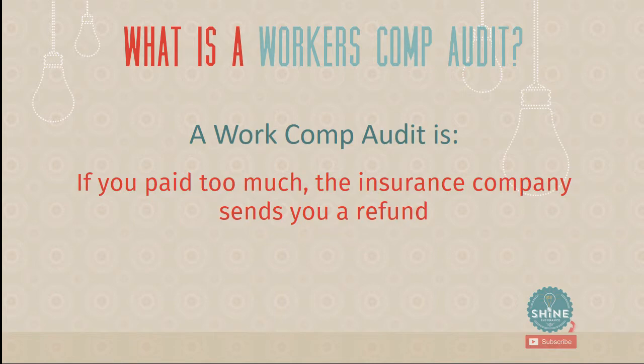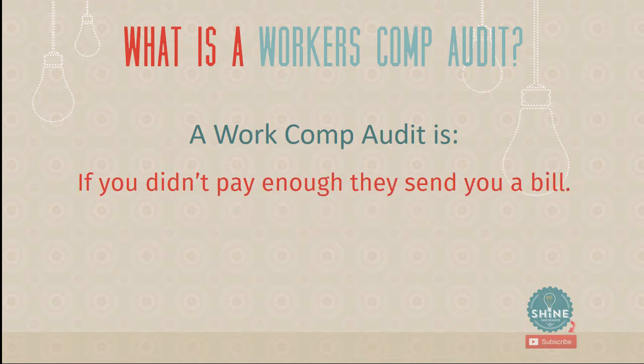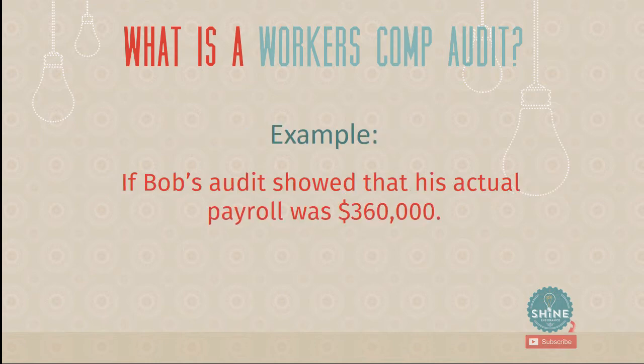If they figure out you paid too much, the insurance company sends you a refund — and that feels great. If you didn't pay enough, they send you a bill, which always feels crummy because you think you already paid your insurance. But your estimate was too low, so they send a bill. Those are the two things that can happen.